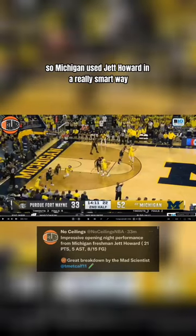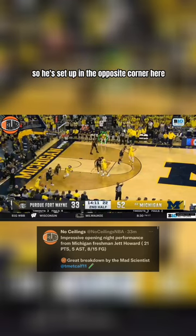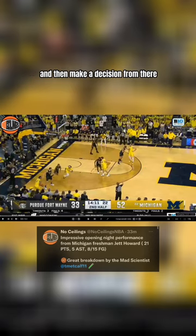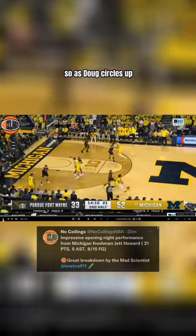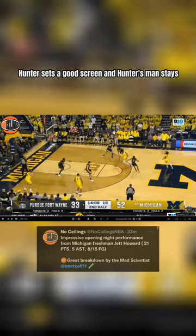Michigan used Jet Howard in a really smart way in the second half to fully maximize his off-ball scoring and passing abilities. He's set up in the opposite corner here. As Doug gets the inbound pass and circles to the top of the arc, Hunter's going to go set a pin-down for Jet to then curl off of, attack the middle of the floor, and make a decision from there. As Doug circles up, Hunter sets a good screen and Hunter's man stays attached to him.